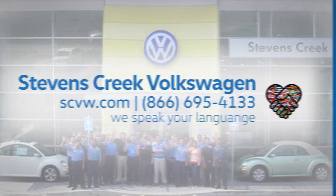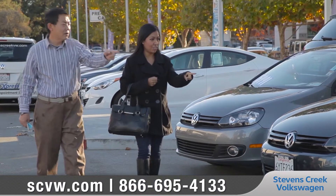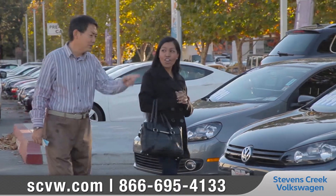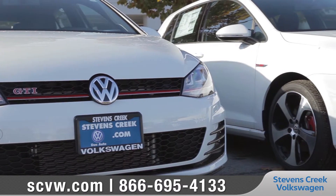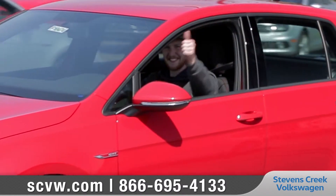At Stevens Creek Volkswagen, we understand a great variety of inventory can really make the difference for our customers. So we work hard to maintain the right balance, but to also have a great selection of vehicles for you to choose from.